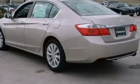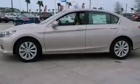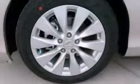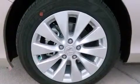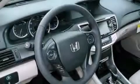A rear view camera, memory settings for the driver's seat positions so you can recall your favorite position with the push of one button, cruise control, leather seats, an electronic throttle, performance tires, and a passenger side vanity mirror.